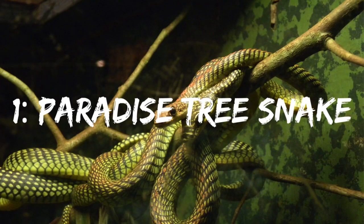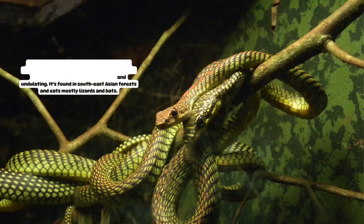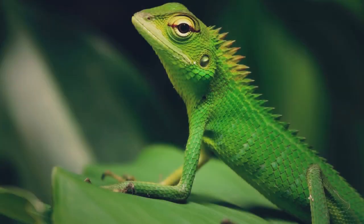Number 1: Paradise Tree Snake. This snake is considered one of the coolest looking snakes due to its ability to glide up to 30 feet in the air by flattening its body and undulating. It's found in Southeast Asian forests and eats mostly lizards and bats.